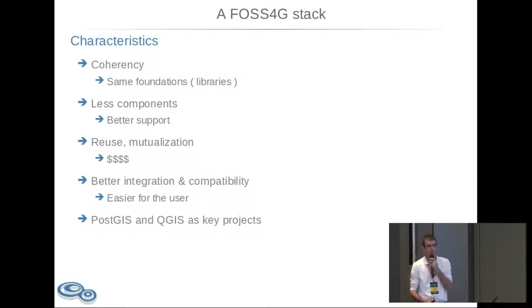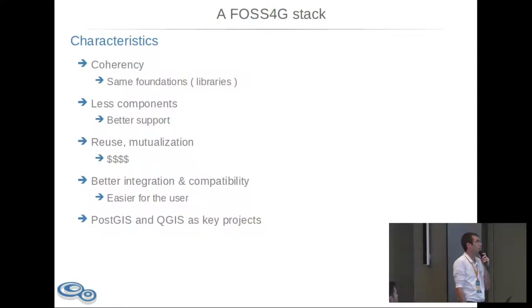We also want to reuse and mutualize the software we use, because it's less expensive — if you use the same software for multiple use cases you can avoid license fees and be more cost efficient. We also want better integration and compatibility between the different components, so we don't want to convert from one file format to another just to use another software, which outputs data in yet another format. We want integration and compatibility between software pieces.